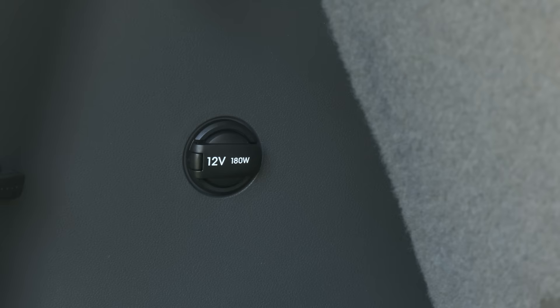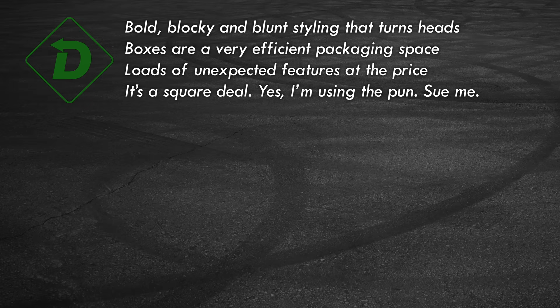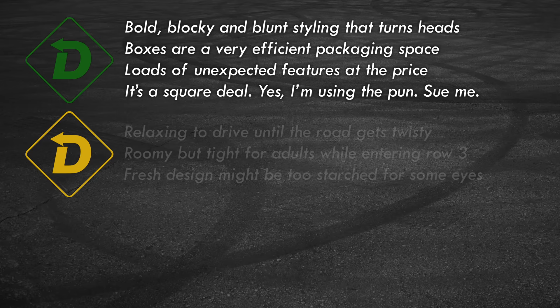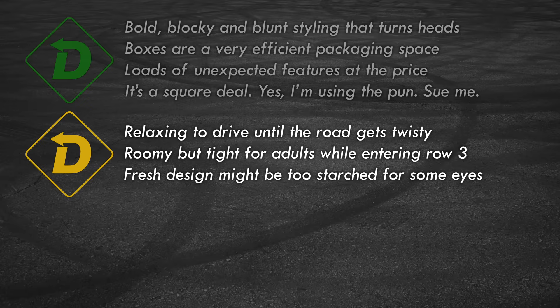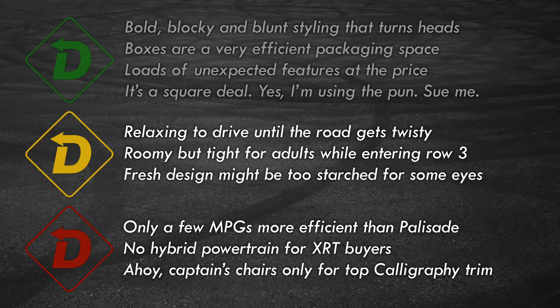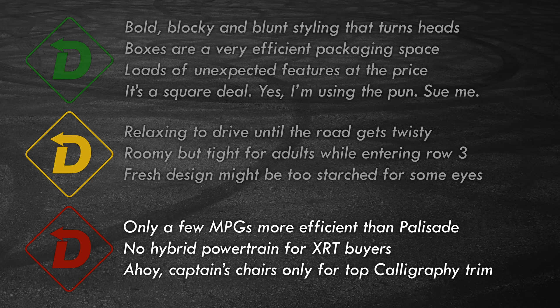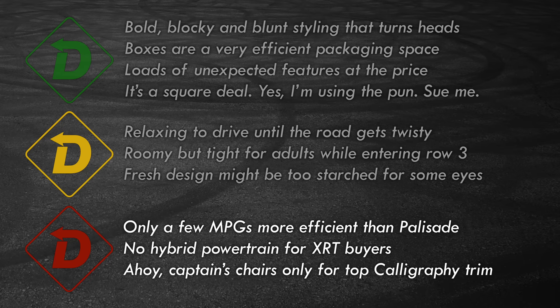With 10 hours or so with the new Santa Fe, here's my red light/green light take. Green lights: bold design with more Easter eggs than the Easter Bunny; seems almost bigger on the inside than the outside; clever features, tech, and storage cubbies that keep families organized; and Santa Fe is a good value considering the whole package. Yellow lights: it's an exceptionally comfortable vehicle but not meant for carving canyon roads; the interior has a surprising amount of space but manage expectations, especially crawling into the way back; and the blocky styling is refreshing, though some won't warm up to it. Red lights: fuel economy at 23 mpg average is on the thirsty side; the off-road-oriented XRT is the only model not available with the hybrid powertrain. Only the top-end Calligraphy can be had with captain's chairs in row two.